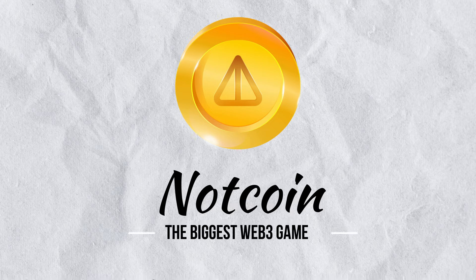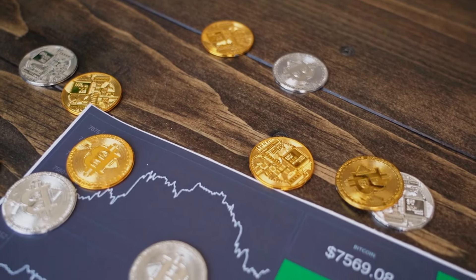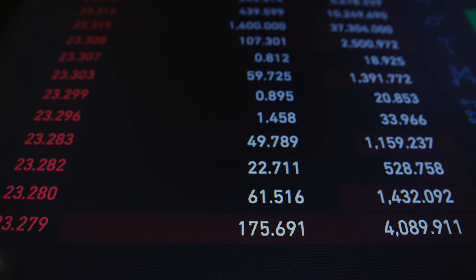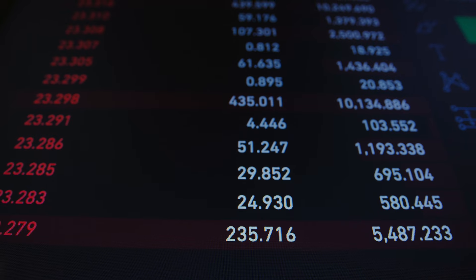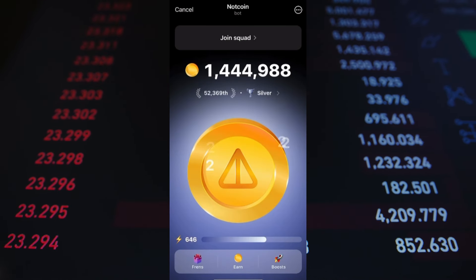Hi guys, I hope you all are doing well and making profit with mining projects. Not coin has become the talk of the town because of its seamless mining process and lots of positive things. Not coin has gained a huge user base in a very short period of time. In this video we are going to talk about the pre-market for Not coin and how you can buy and sell Not coin right away.